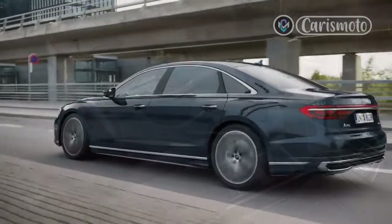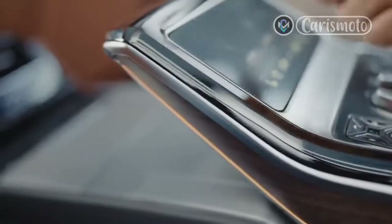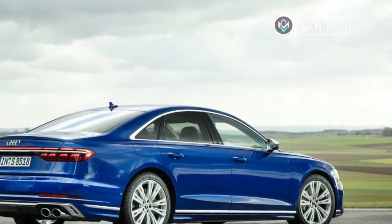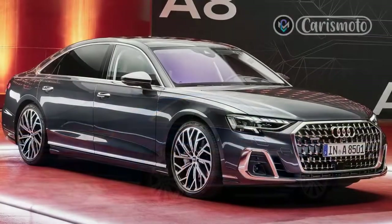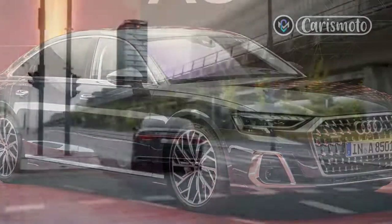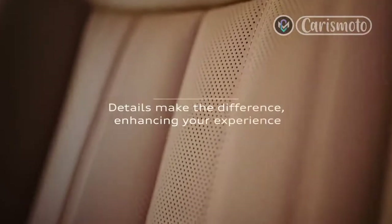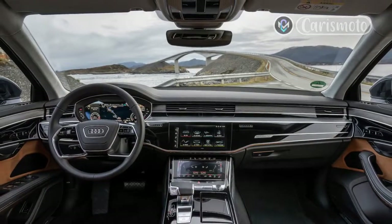Audi S8's 0-to-60 mph time — very impressive. Given its prodigious poundage, the 2022 S8's 0-to-60 mph time of 3.7 seconds is darn impressive. Its quattro all-wheel drive system and a torsen sport differential certainly don't hurt matters when you're firing it out of the starting block, and the S8 also has a launch control feature that further aids the cause. When everything works, you get neck-snapping acceleration.